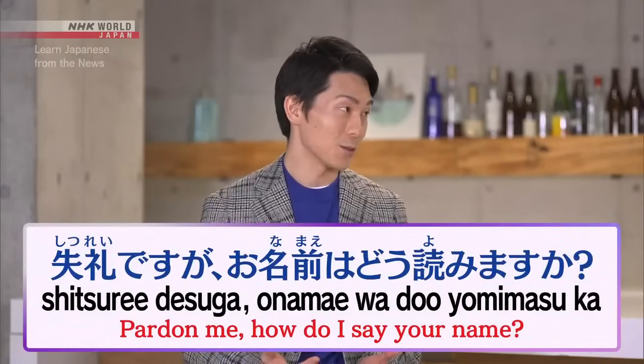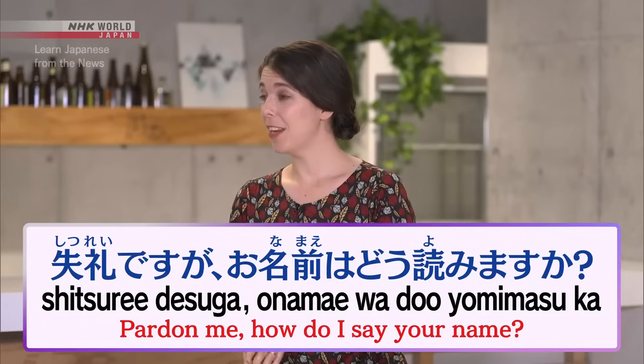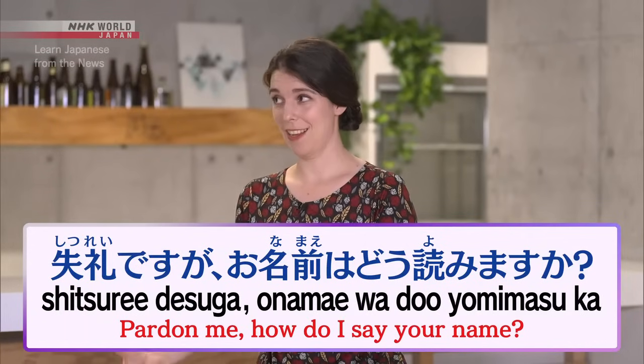So try saying: 失礼ですが、お名前はどう読みますか？ 失礼ですが、お名前はどう読みますか？ Exactly. Got it.